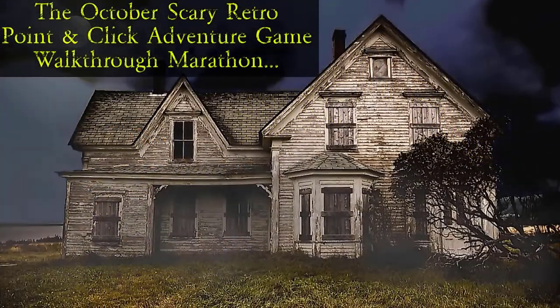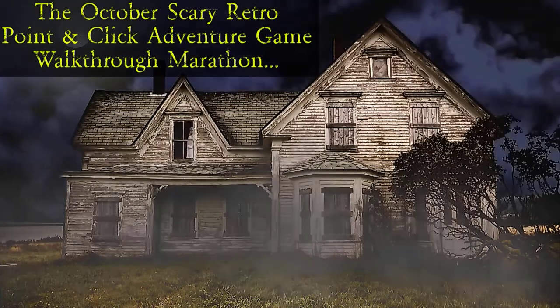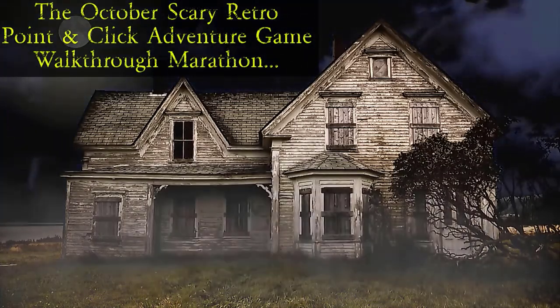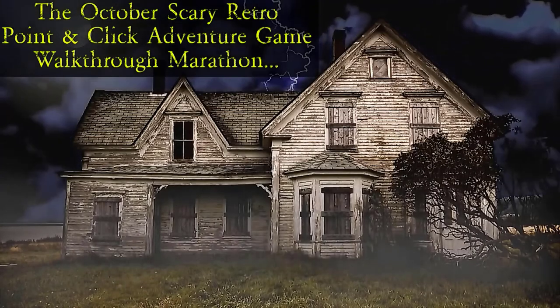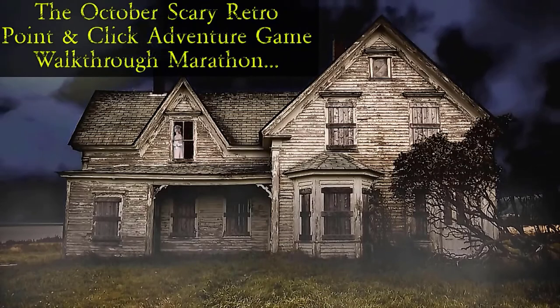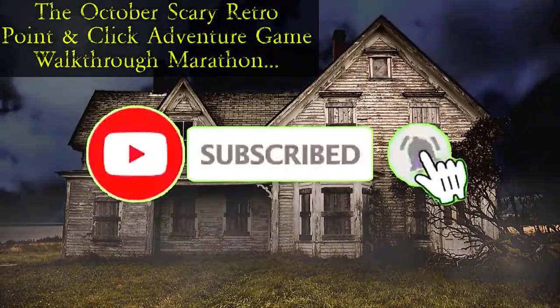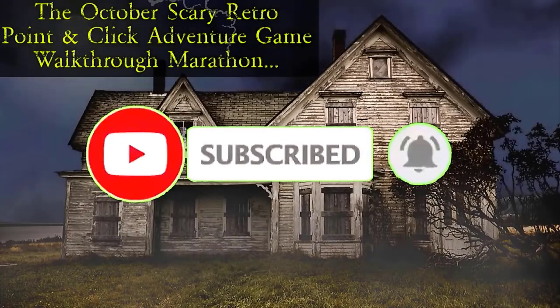The October Scary Retro Pointy Click Adventure Game Walkthrough Marathon. Stay subscribed for further updates.